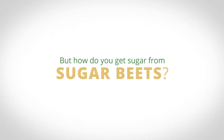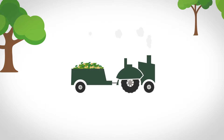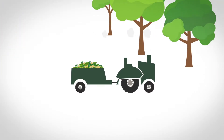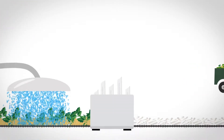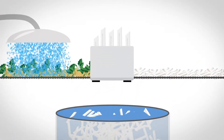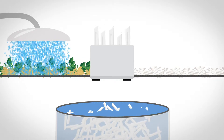Actually it's pretty simple. First, the sugar beets are harvested and taken to the nearby processing facility. The plants have already made the sugar, so the processing just gets it ready for your table. The beets are washed, sliced into strips, and soaked in water. This step extracts the sugar juice and separates it from the plant material.